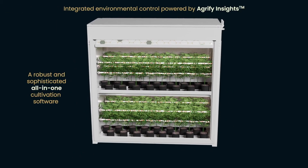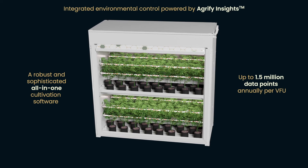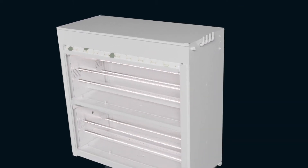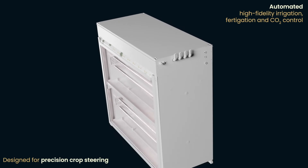Powered by Agrify Insights, a robust and sophisticated all-in-one cultivation software capturing up to 1.5 million data points annually per VFU. Automated high-fidelity irrigation, fertigation, and CO2 control designed for precision crop steering.